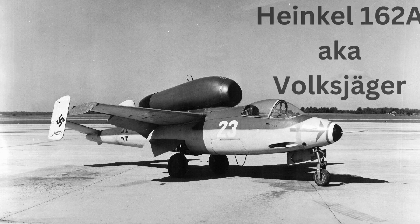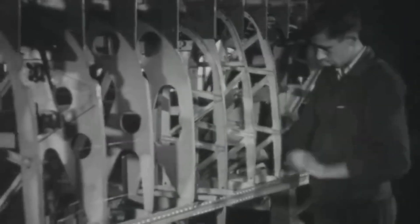In an astonishing feat of wartime engineering, the He-162A went from drawing board to first flight in mere 69 days. This breakneck speed, however, came at a steep cost.